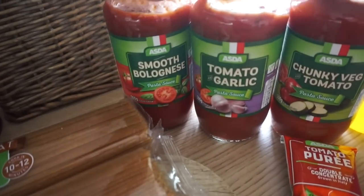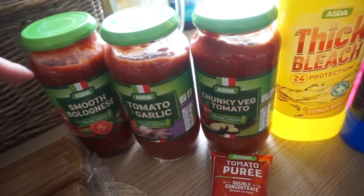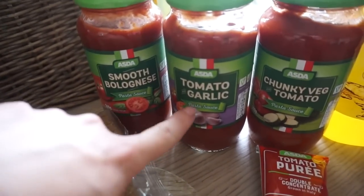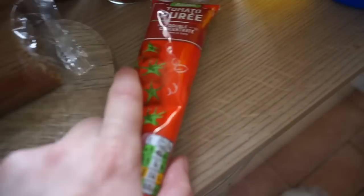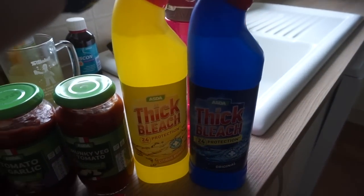And then I basically bought their choice of sort of tomato-based sauces. A lot of the time I just throw in an extra can of chopped tomatoes as well. So I've got the smooth bolognese, tomato and garlic and chunky veg, and tomato puree. And then lastly, two lots of thick bleach.